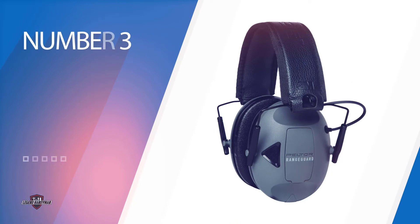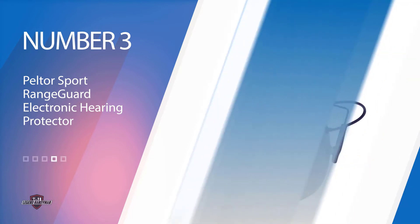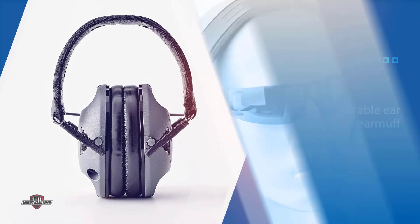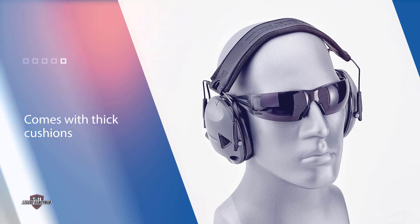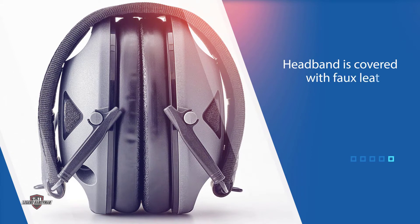Number three: Peltor Sport Range Guard electronic hearing protector. This is one of the most comfortable shooting ear protection earmuffs on the market. It comes with thick cushions to keep the ear comfortable while fitting snugly. The headband is covered with faux leather to provide a soft layer for the top and sides of the head. With its foldable and compact nature, you can easily bring this with you anywhere. You can also use this to listen to music or to talk to another person via two-way radio. The earmuff can be turned on and off and the volume can be controlled.